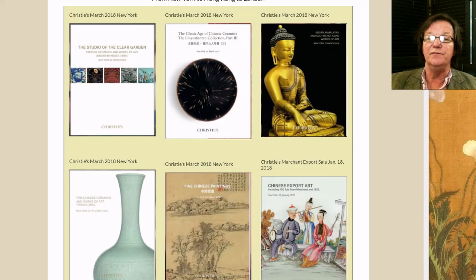Hello, this is Peter Combs from Bidamount.com and P.L. Combs Asian Art located in Gloucester, Mass. Today is March 8th, 2018, and we're going to do a quick video on two of the sales coming up at Christie's at the end of March, around the 20th, 22nd, and 23rd.